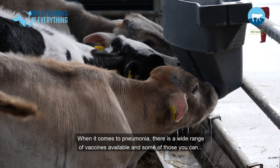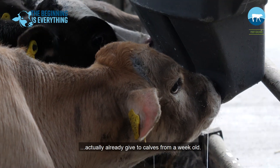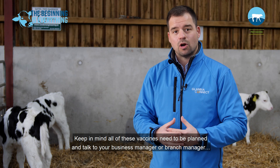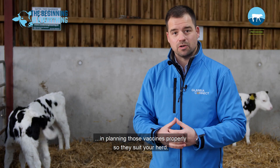When it comes to pneumonia, there's a wide range of vaccines available, and some of those you can actually give to calves from a week old. Keep in mind that all of these vaccines need to be planned, so talk to your business manager or your herd's manager to plan those vaccines properly so they suit your herd.